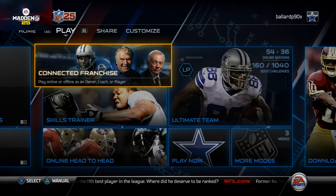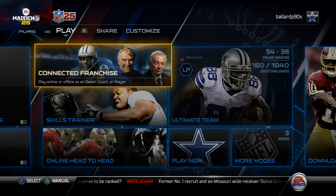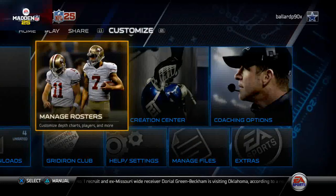What's up gamers, welcome back to today's video. Today we're comparing two of the better running backs in the game: LeSean McCoy and Adrian Peterson.